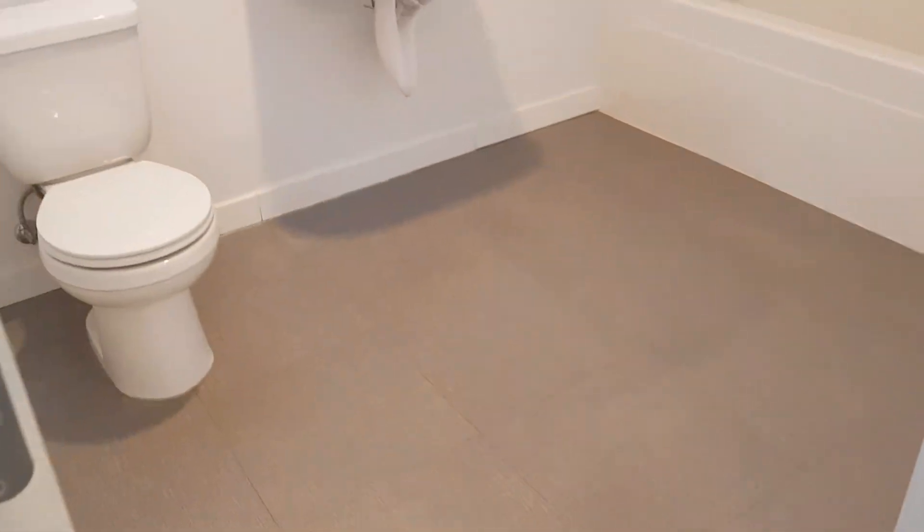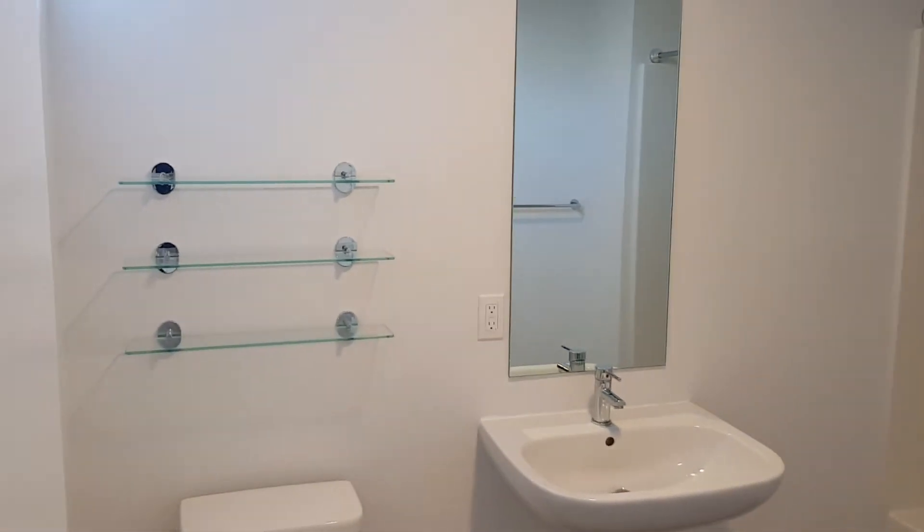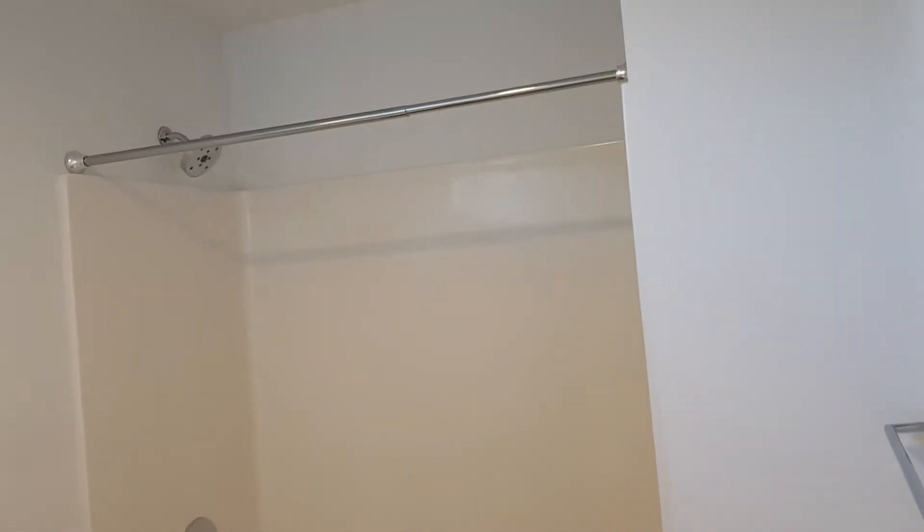Gorgeous flooring throughout. Very large bathroom — full bathroom with tub. Glass shelving and a nice big shower head.